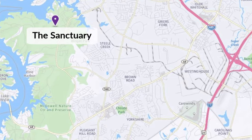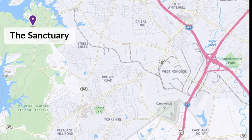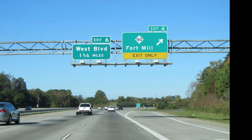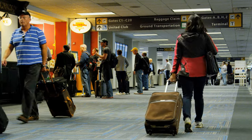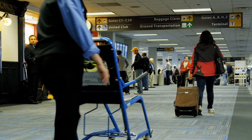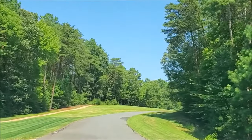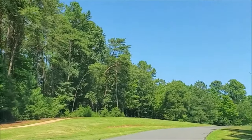The Sanctuary at Lake Wylie is an amazing lakefront nature preserve located in southwest Charlotte off Shopton West Road and is just five minutes from I-485 and a short drive from uptown Charlotte and Charlotte Douglas International Airport. Getting to the heart of the community is a scenic drive where mature and beautiful trees greet you from both sides of the road.